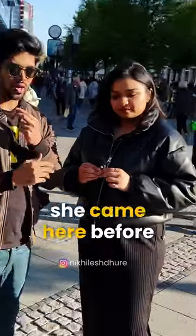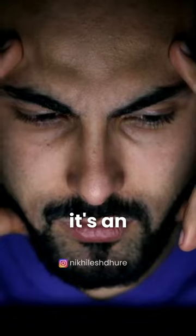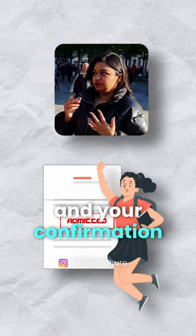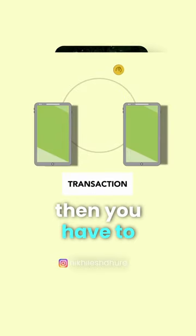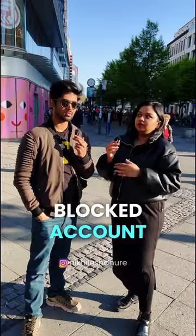A student is here for eight months. Where did you do your blocked account? I did my blocked account with Expatriation. It's an online service, it's super easy. Once you get your admission and your confirmation, you put in all your details and then transfer the money, which gets converted into euros for your blocked account.